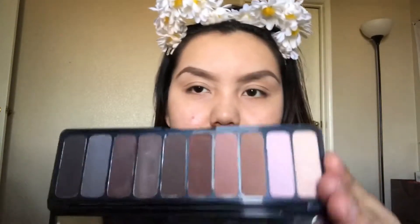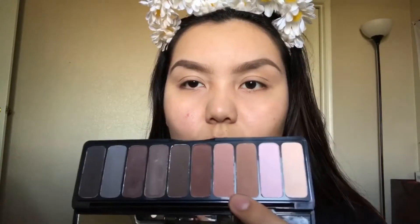We're going to start with the ELF Matte Eyeshadow Palette. I'm going to use these two shades throughout the whole look because I want kind of a natural, not-too-dramatic look. Oh, my eyebrows look amazing! I'm grabbing a Wet n Wild blending fluffy brush.